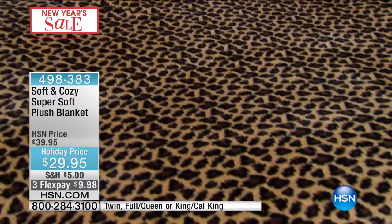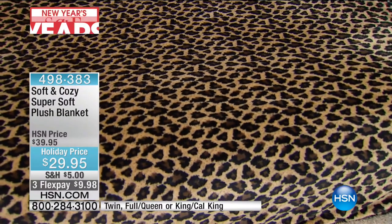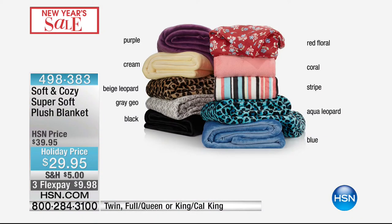We have solids and prints this year — we've really branched out. We've got purple, a beautiful ivory cream, that beige leopard on the bed. I love the gray geo, but that's actually going to be the first to go — I have 150 of the gray geo. Also the black, the red floral for spring, coral stripe, aqua leopard, and blue.